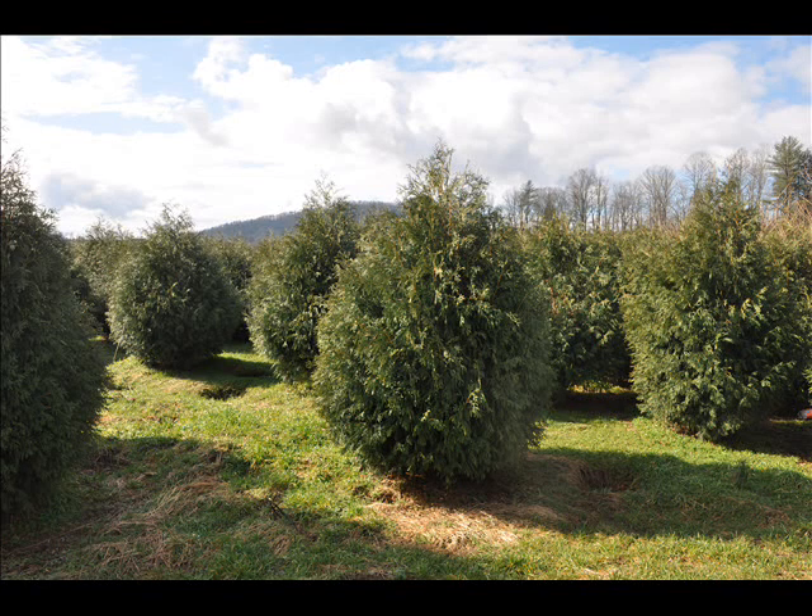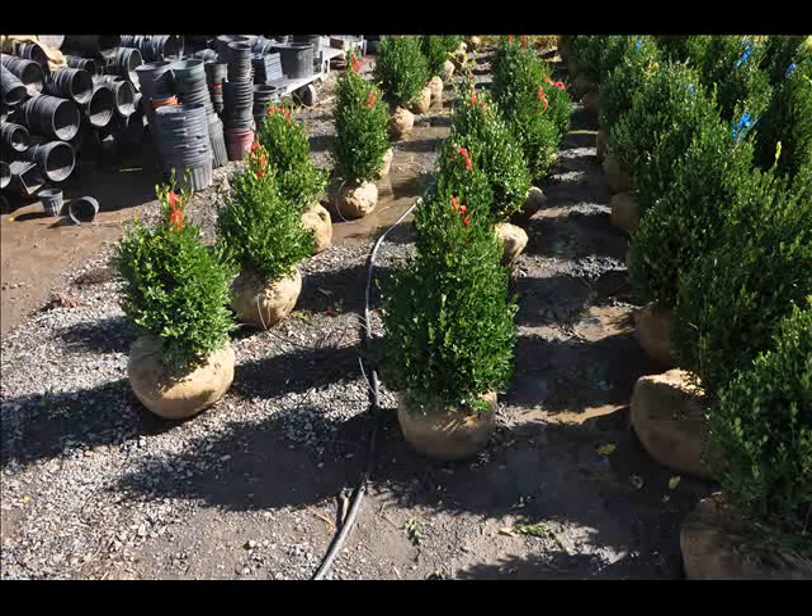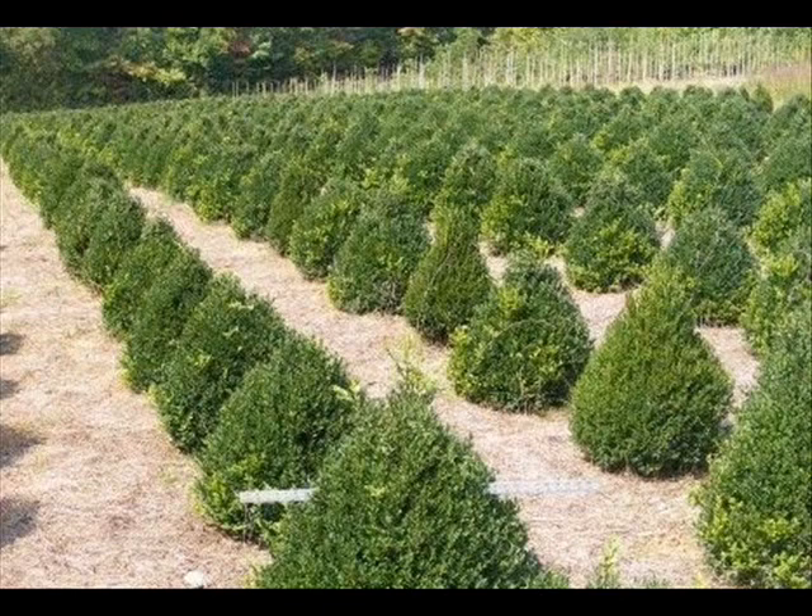At Highland Hill Farm we have a lot of different kinds of trees for you — both deciduous and evergreen. Some of the spruces that we have include Colorado Spruce, Norway Spruce, White Spruce, Serbian, Black Hill Spruce, and Black Spruce.